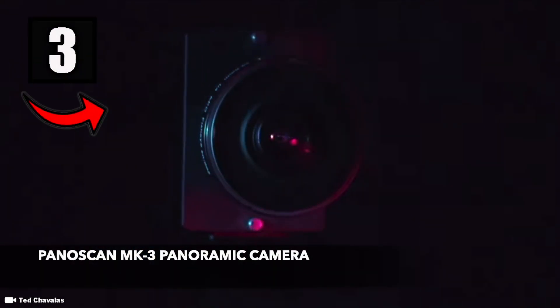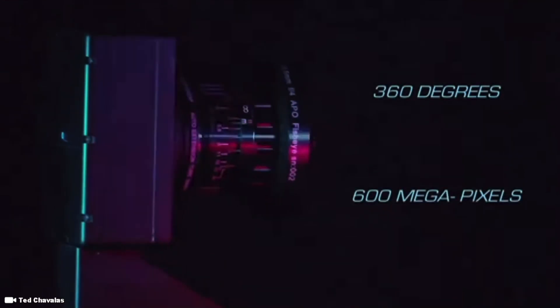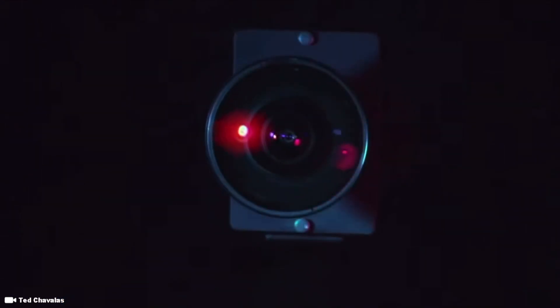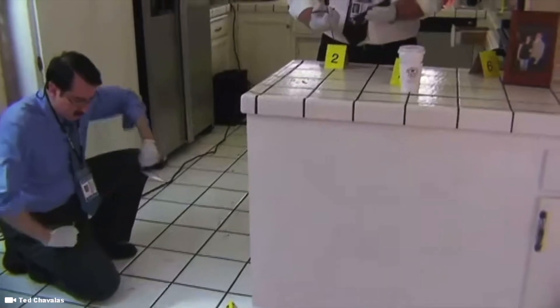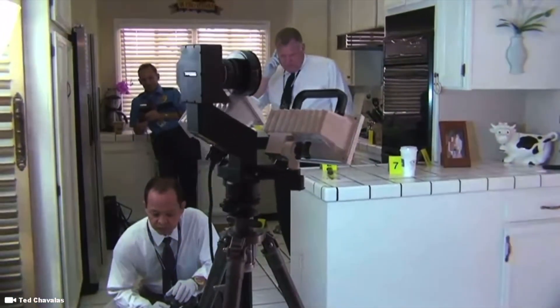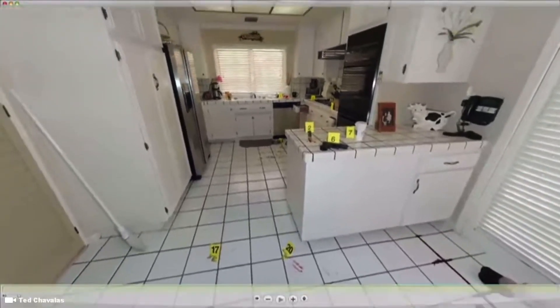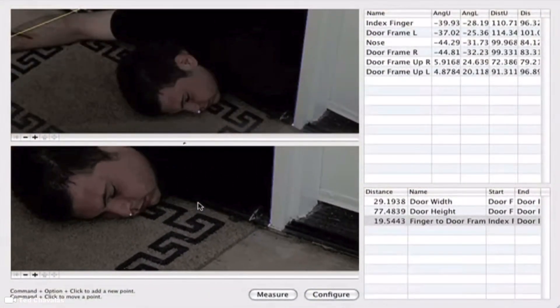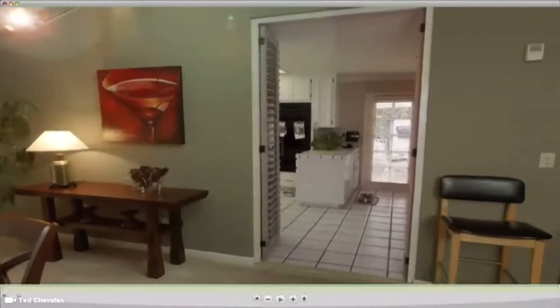The next camera on this list is the Panoscan MK3 Panoramic Camera, which has a price tag of $40,000. The Panoscan MK3 is a true gem — it captures ultra high definition, full 360-degree images at up to 4 times the resolution of standard HD video. This device works with 35mm film and digital SLR cameras for extended coverage options, and includes interchangeable lenses ranging from 16mm to 500mm. This camera is the fastest panoramic photo digital camera, taking full resolution 360-degree images in just 54 seconds without the loss of detail or quality.